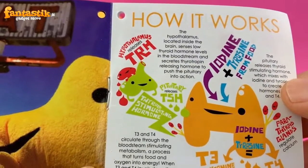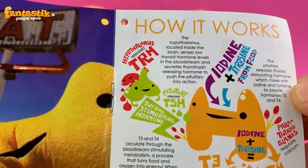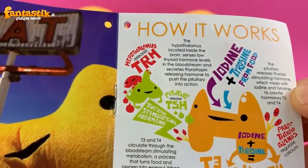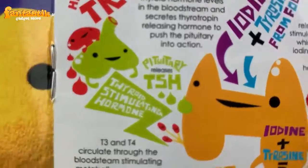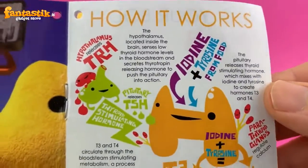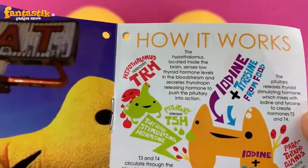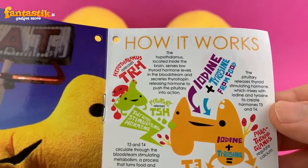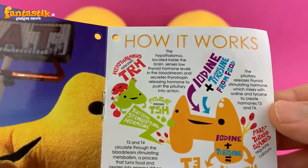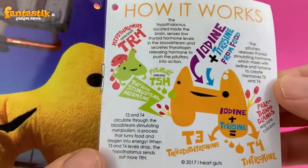The hypothalamus, located inside the brain, senses low thyroid hormone levels in the bloodstream and secretes thyrotropin-releasing hormone (TRH) to push the pituitary into action. The pituitary releases thyroid-stimulating hormone (TSH), and the thyroid responds by using iodine and tyrosine from food to create hormones T3 and T4. The parathyroid glands are also seen right there — they regulate calcium, but we'll go into that later.